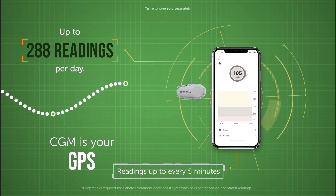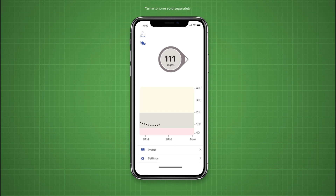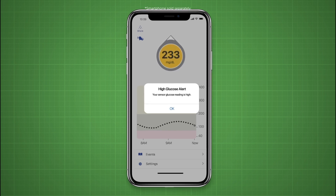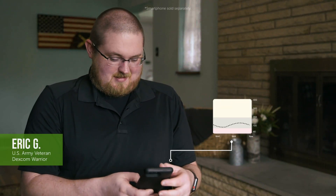The Dexcom G6 tells you where your glucose levels are going in real time with zero finger sticks, and how fast your glucose levels are changing. You can better manage your diabetes with Dexcom CGM because you now have the full picture of your glucose numbers and trends over time.